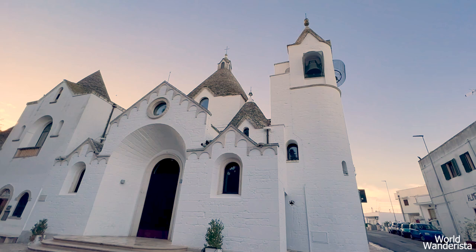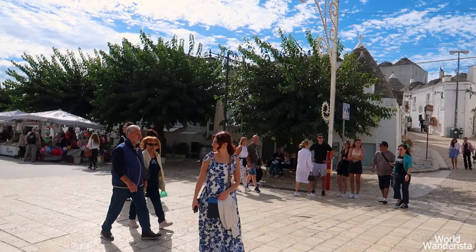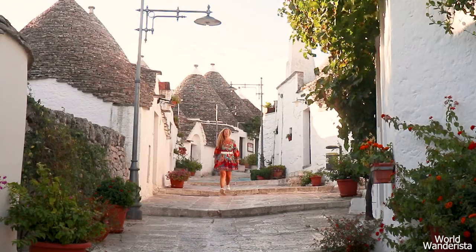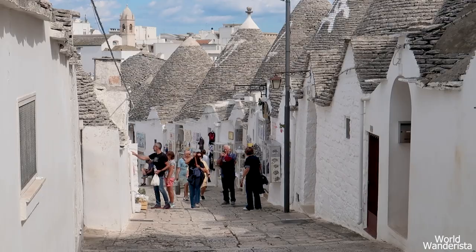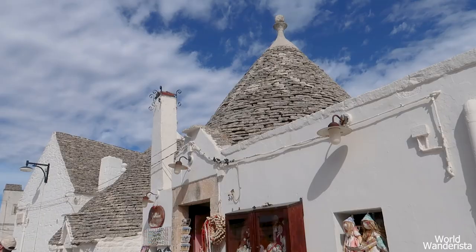Rione Monti is the biggest and busiest district of Alberobello. It starts at the Chiesa di Sant'Antonio di Padova on top of the hill and goes down to Largo Martellotta, which is the beating heart of Alberobello with restaurants and bars. It consists of three main streets and a few side streets filled with little bars and shops selling mostly souvenirs like ceramics, pottery, magnets, pasta, olive oil, art and handmade textiles.